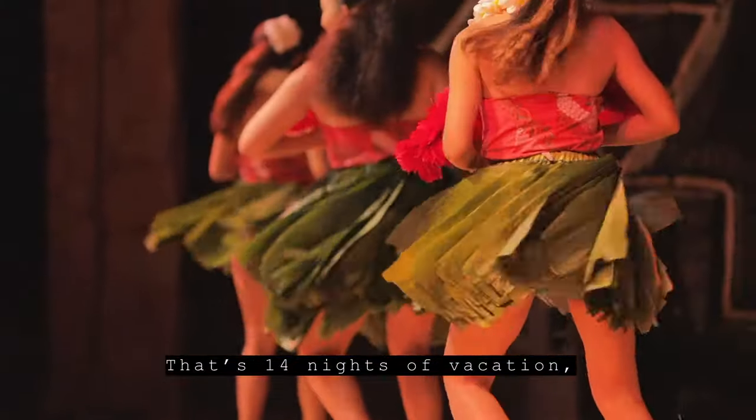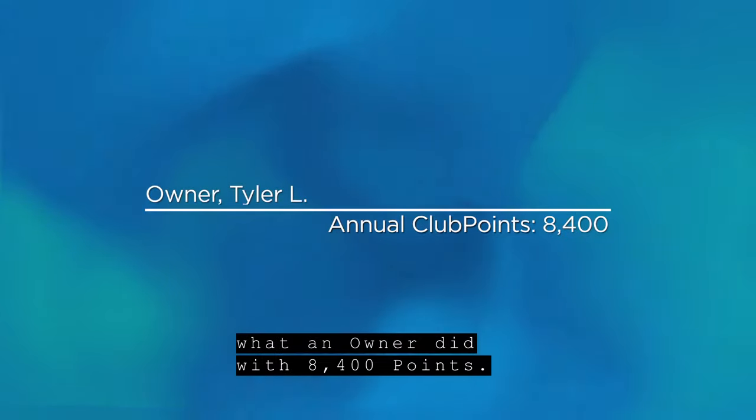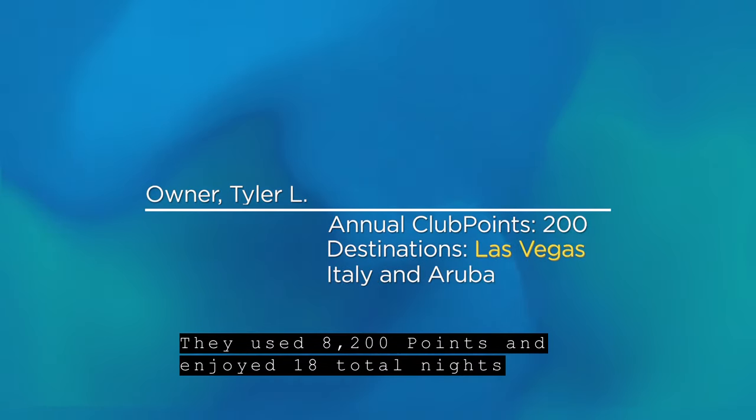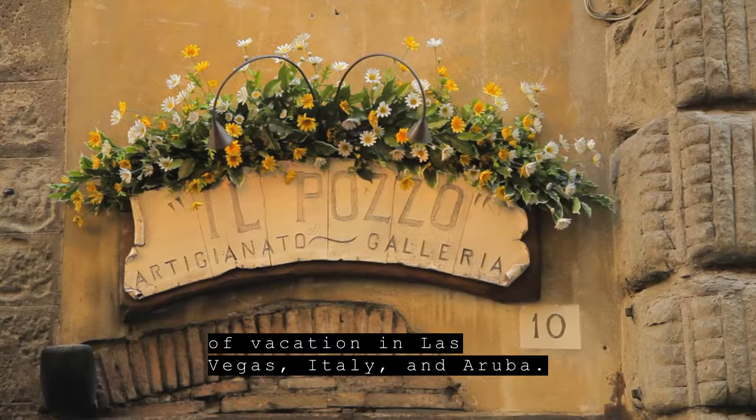That's 14 nights of vacation, and they still had points left over. Finally, let's take a look at what an owner did with 8,400 points. They used 8,200 points and enjoyed 18 total nights of vacation in Las Vegas, Italy, and Aruba.